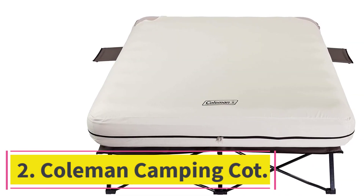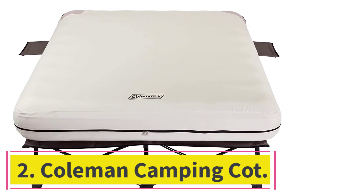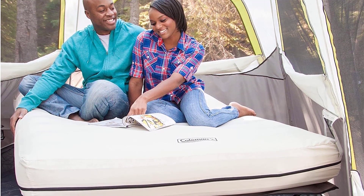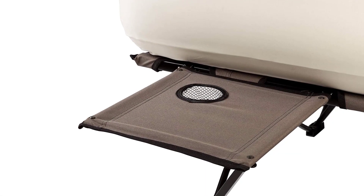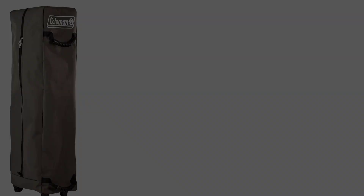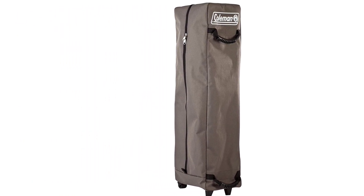At number 2: the Coleman Camping Cot. The large frame holds it up on uneven camping grounds and it's tall enough for you to store gear underneath, removing the challenge when getting in and out of bed. The most comforting part is the large queen-sized air mattress that comes with a durable cover. You can bring a big blanket or use your sleeping bag, and it's essentially a double camping cot you can use on your own or with your partner.